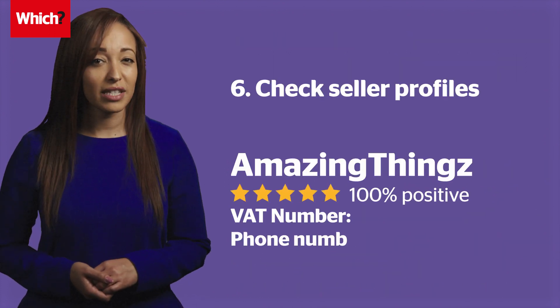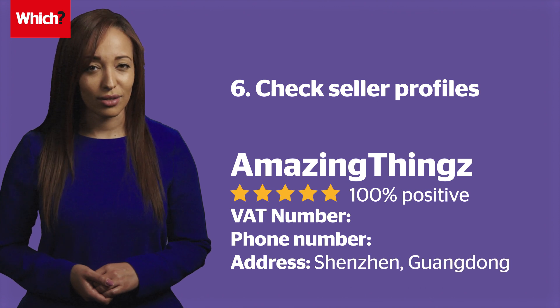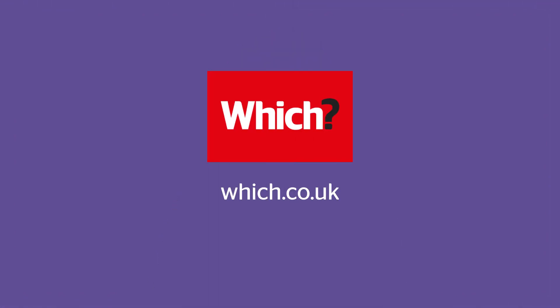Check seller profiles and be wary of strange business names and a lack of contact details. For expert testing, reviews and advice, visit which.co.uk.